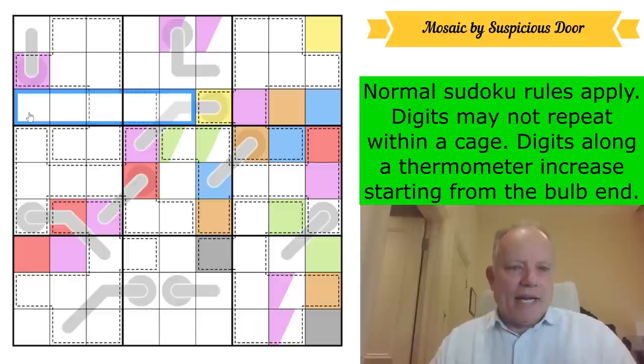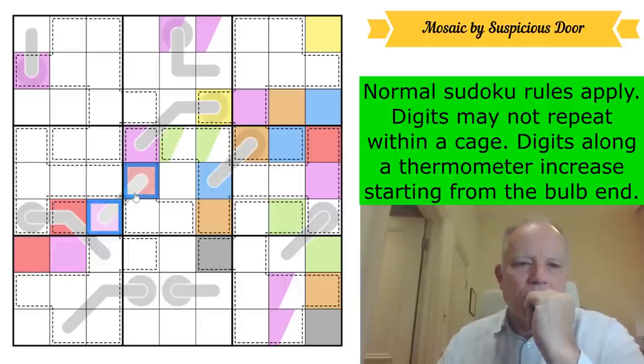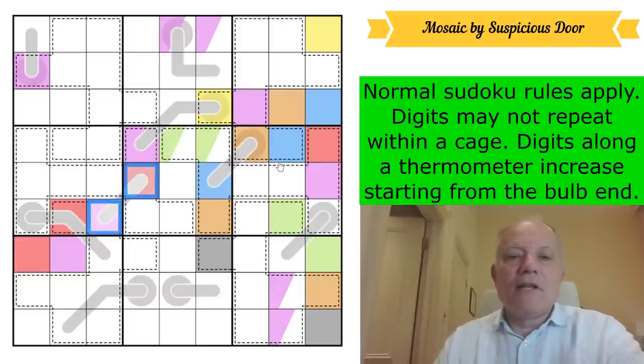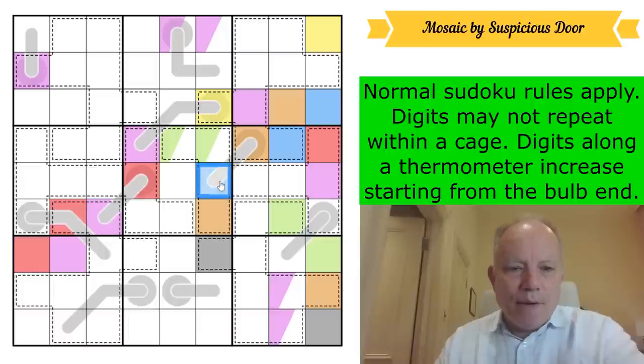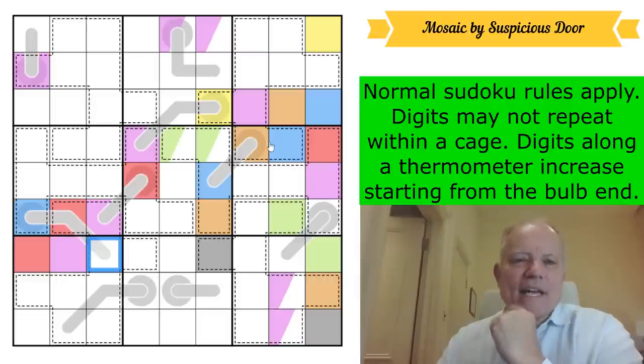I spotted something — I thought that couldn't be red because it was less than purple, but unfortunately that thermo where red and purple appear is the other way around. I might have to start thinking about the inequalities from the thermos soon. But there's probably a lot of work still to do on the colors. Blue — that must be blue. It's interesting: we know that red is bigger than orange, because this thermo goes orange, then up to blue, then up from blue to red.